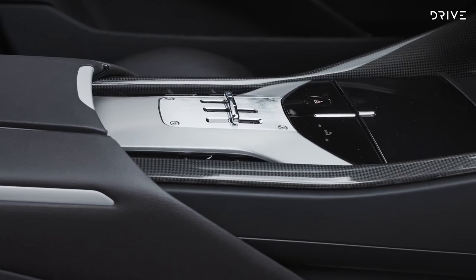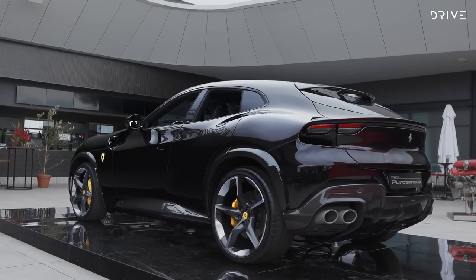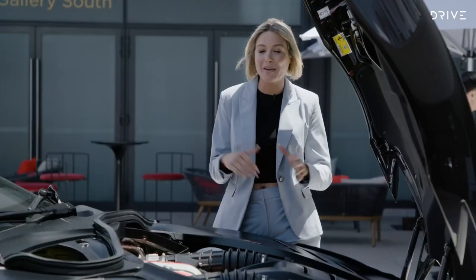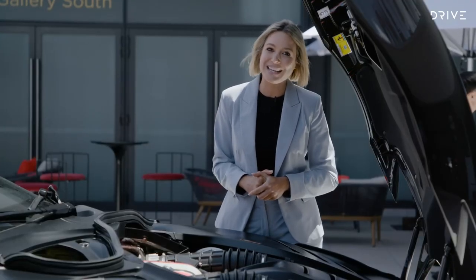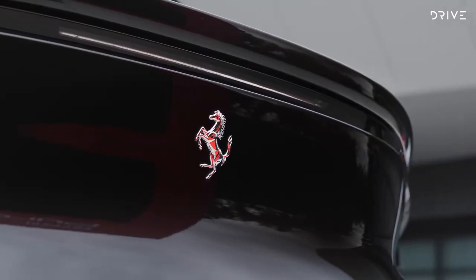There is an automatic dual-clutch transmission, but it sits at the rear to help with weight distribution. It's also all-wheel drive, and that system was adopted from the GT4C Lusso. So fair to say this Ferrari is fast.